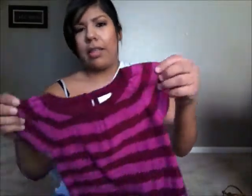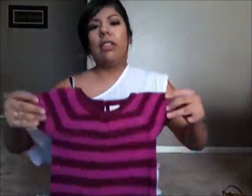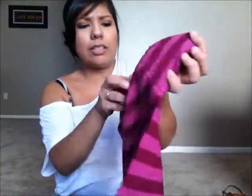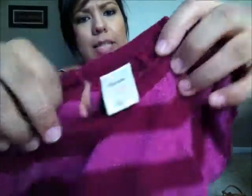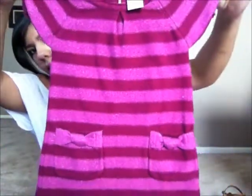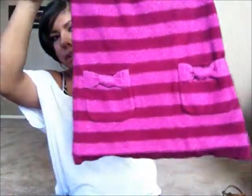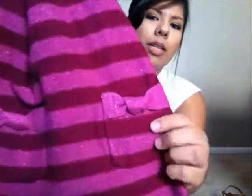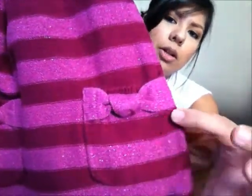I also got this dress, and it was so cute I could not pass it up. It's one of those little sweater dresses, Old Navy, 12 to 18 months. It's a really cute purple — she doesn't have a lot of purple, so it's good to add to her collection. What really got me were these pockets with little bows on them — the little bow detail on each pocket is so cute. This one was $4 but it's like new.